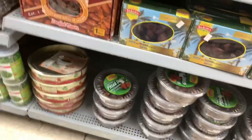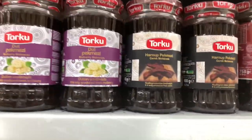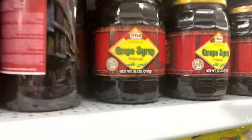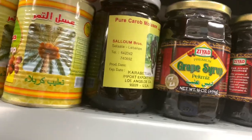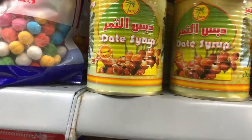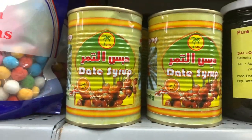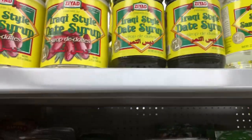Dates — lots of dates — and date syrup. There's grape syrup here too, and carob molasses. This date syrup is really, really good. My husband loves it, though I don't. There's more date syrup and sugars, and also sugar-free syrup.